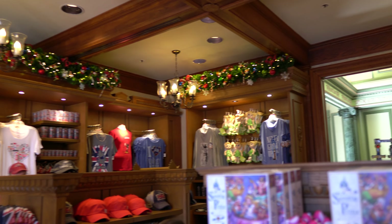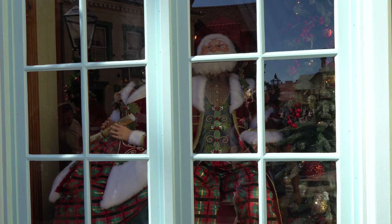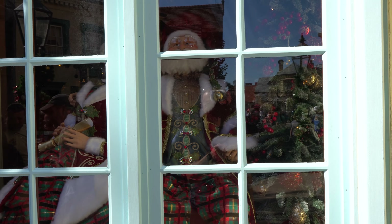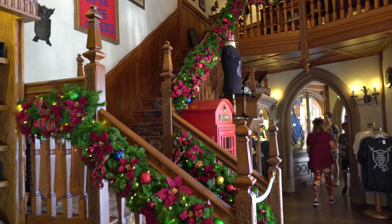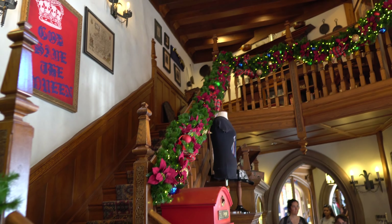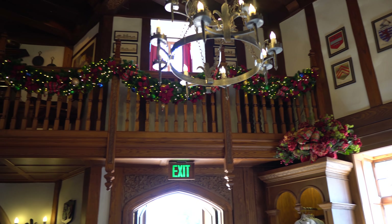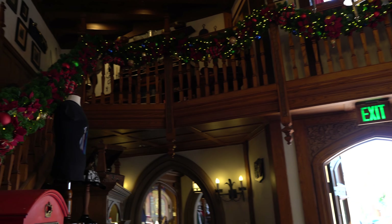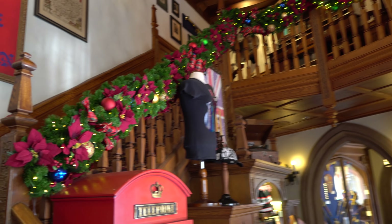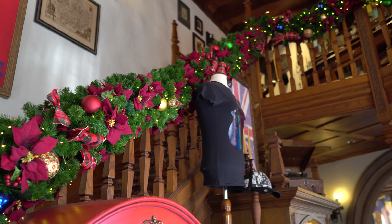They have some decorations in some of the shops here — just little greeneries all around. Santa and Mrs. Claus are sitting here in the window. This is one of my favorite sections for decorations here — got them all the way up the banister and on the balcony up there. We actually used to do that in our house, but decided it was too much work to get it to stay on the banister. But it's very beautiful.